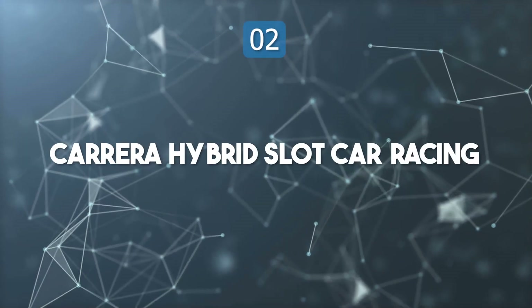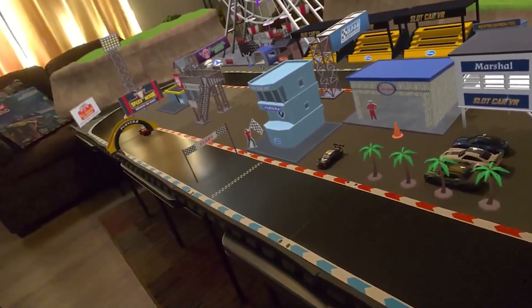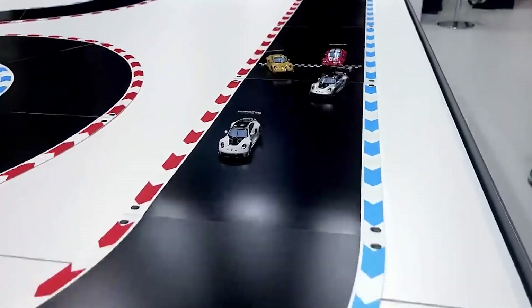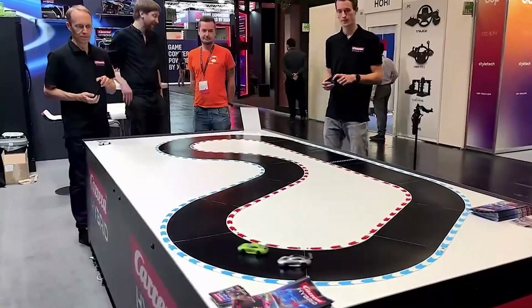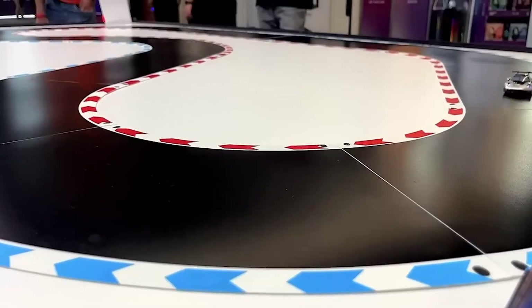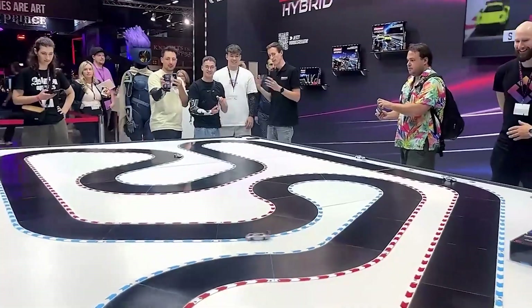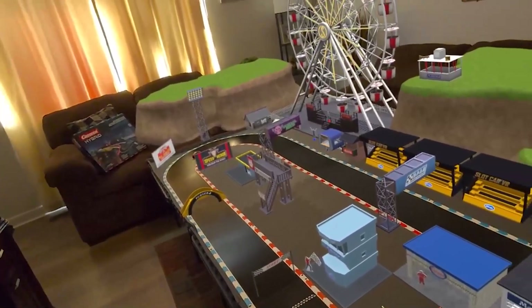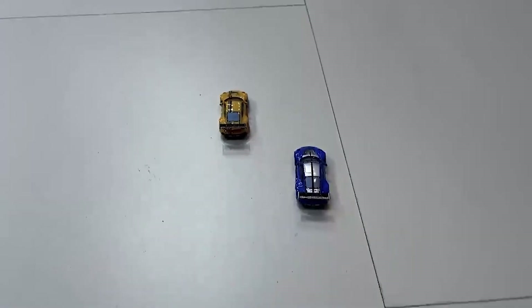Top 2: Carrera Hybrid Slot Car Racing. Carrera Hybrid redefines slot car racing by fusing traditional mechanics with AI-driven innovation. Players can now control cars through app-based systems, personalizing speed, handling, and difficulty. AI integration allows cars to adapt to each race, offering realistic challenges. The hybrid system supports up to 30 participants on one track, promoting group engagement and competitive excitement. This blend of physical racing and digital control captures the essence of hybrid entertainment, where nostalgia meets modernity, demonstrating how even classic toys can evolve to create immersive experiences for both seasoned racers and new enthusiasts.